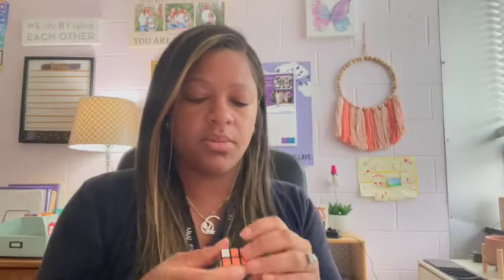And as hard as it may be, don't let them win all the time. Here's why. It's way too hard for me to be able to solve this Rubik's Cube. I'll never be able to do it. I quit.